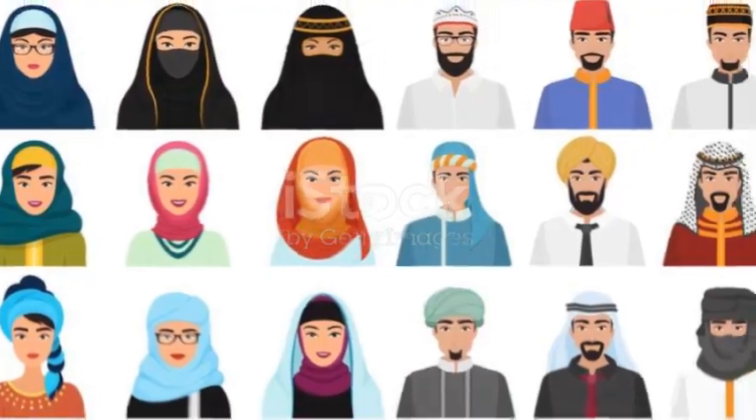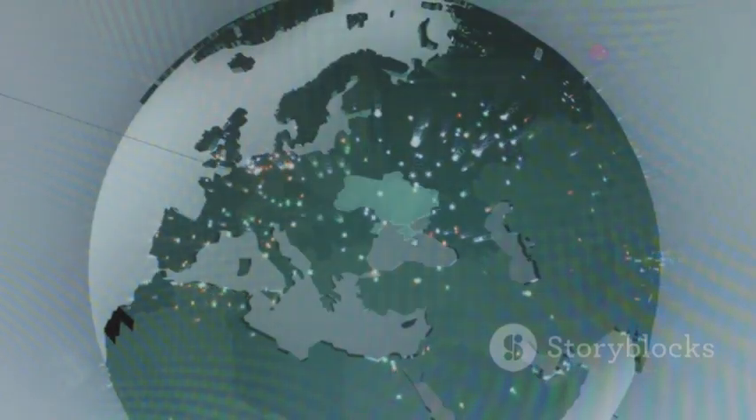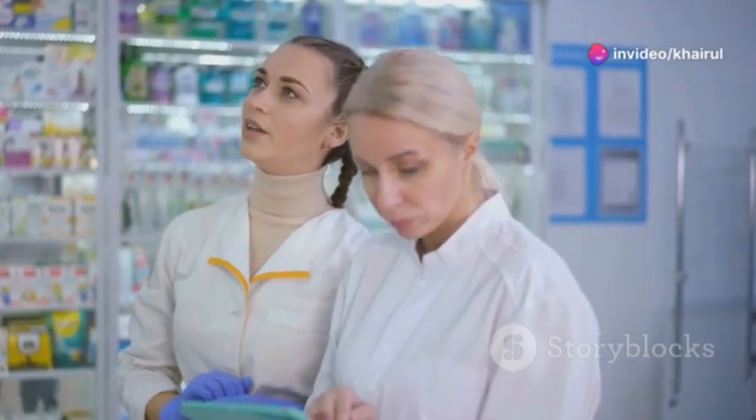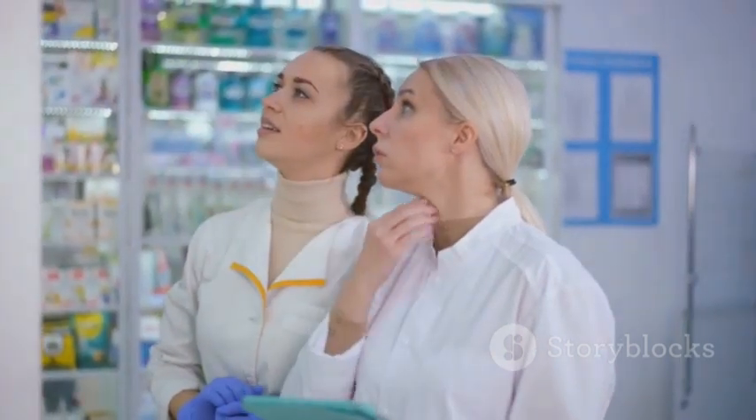Now why is this important? The global Muslim population is huge — over 1.8 billion people. That's a significant market. Ensuring that your products are halal compliant means you're not only meeting the needs of this population, but also following stringent ethical guidelines.